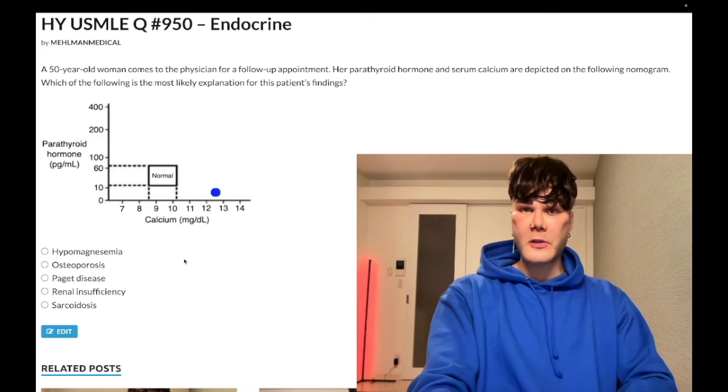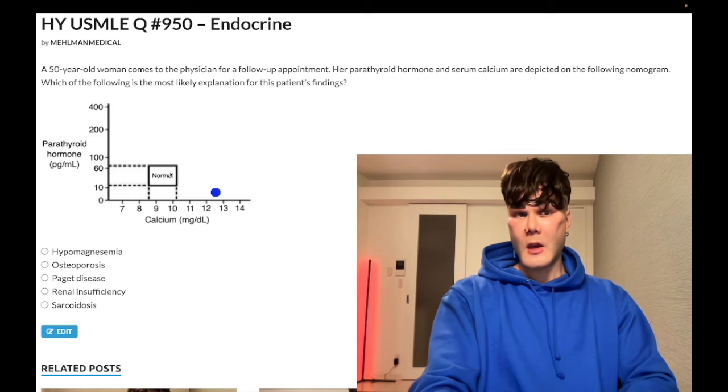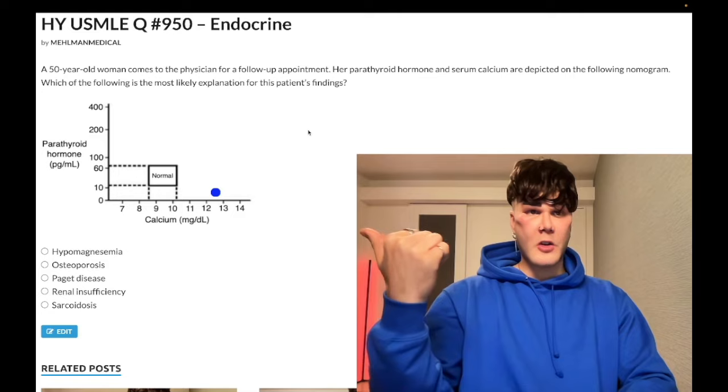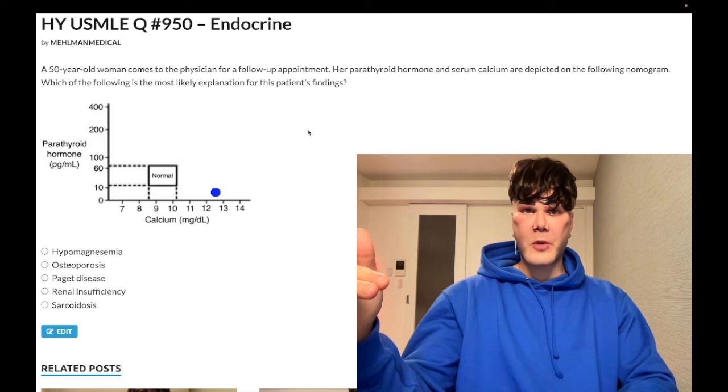Choice B, osteoporosis — wrong answer. The dot is going to be in the normal box. You need to know that serum calcium, serum phosphate, and PTH are all normal in osteoporosis. That's also a past-level point.